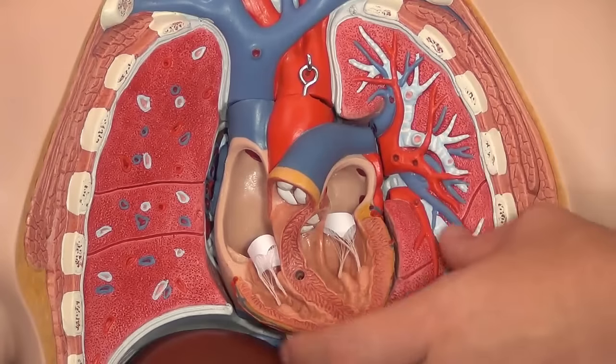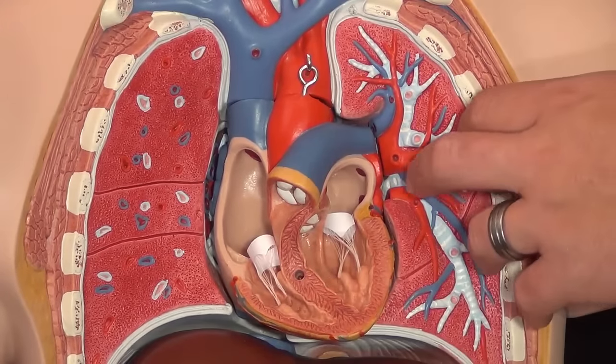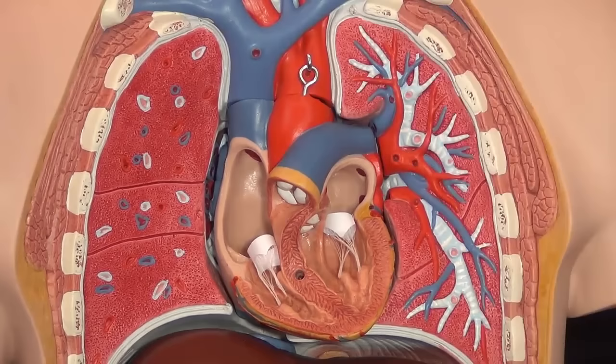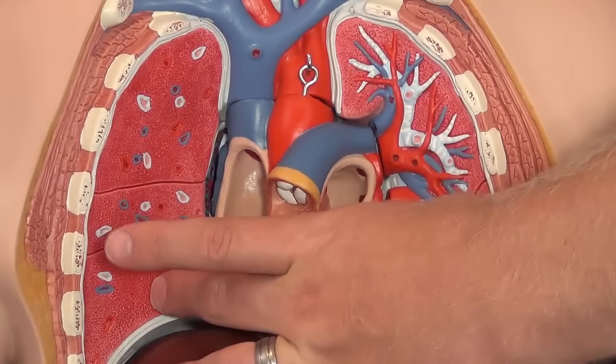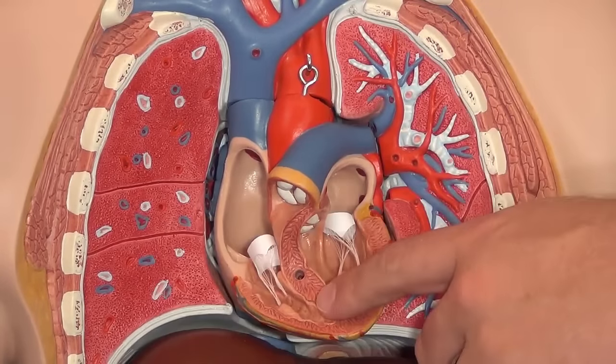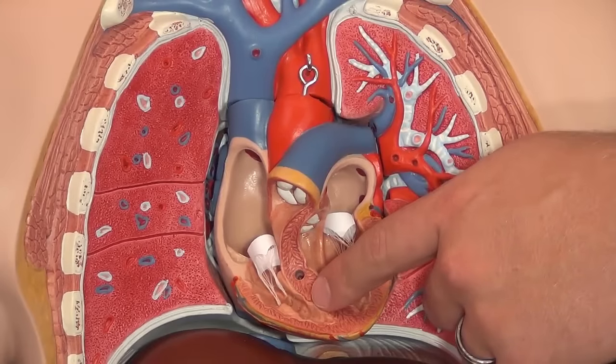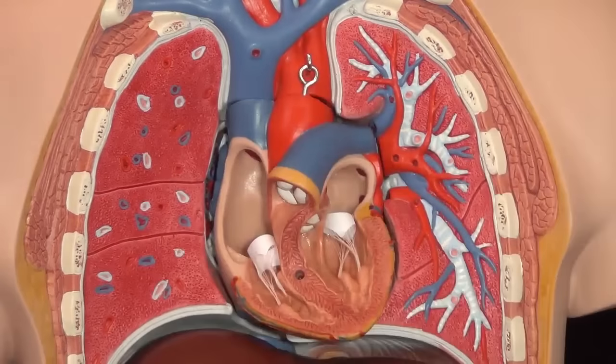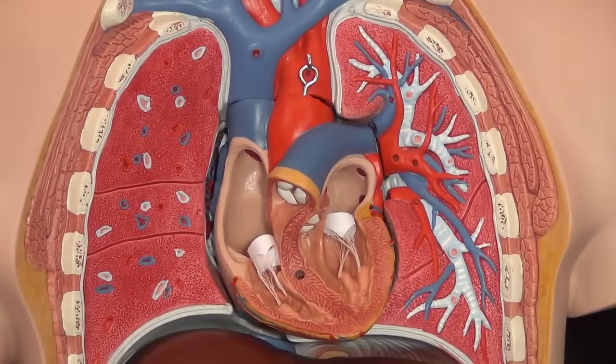Fluid is being trapped in these ventricles either due to the fact that the left ventricle is not able to pump the blood out into the system — so it's going to back up into the lungs — or the right ventricle is not going to be able to pump the blood forward into the lungs, forcing it to back up into the system. That's just a really quick basic overview of BNP.